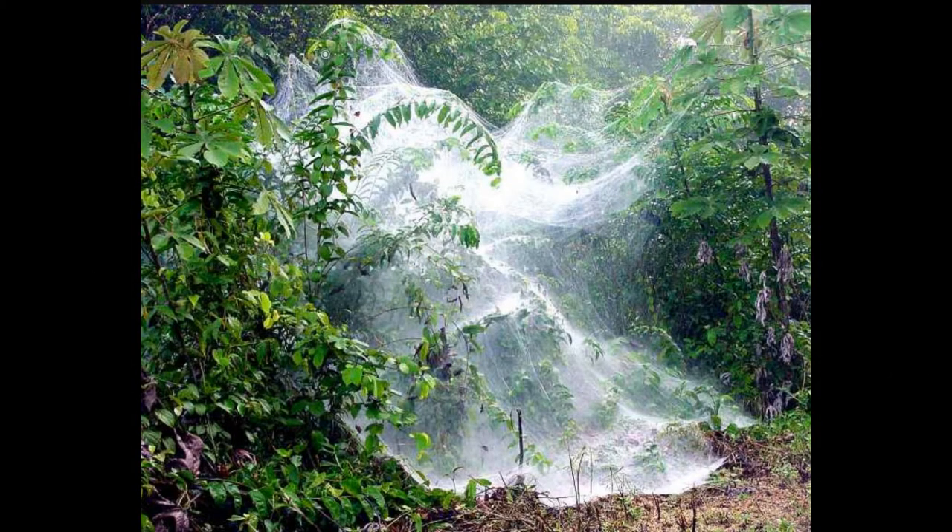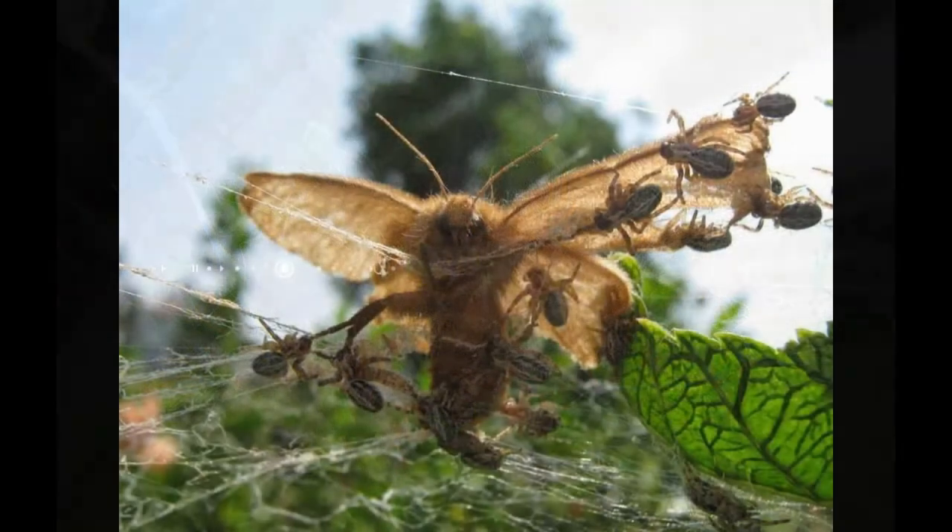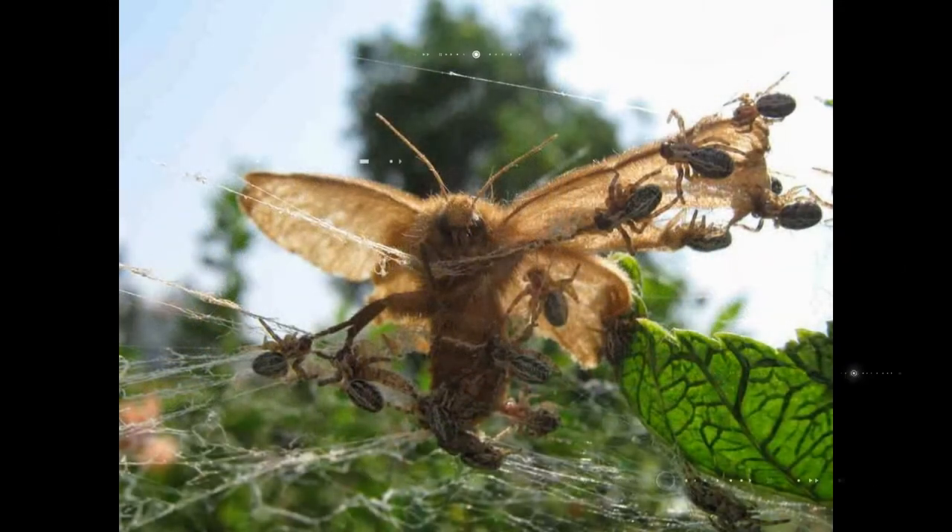The colony works together to build and maintain the web, catch prey and raise offspring. Indian social spiders live in large colonies of several hundred individuals. The social system allows them to catch much larger prey than the solitary spider, working together to kill it, then eat it.